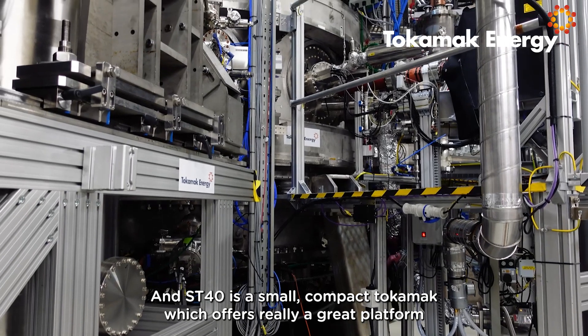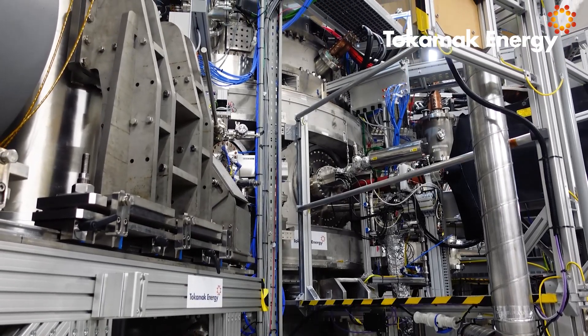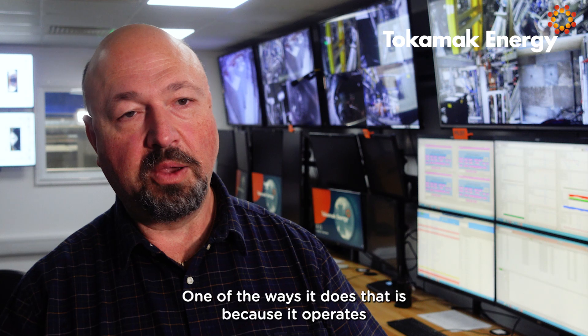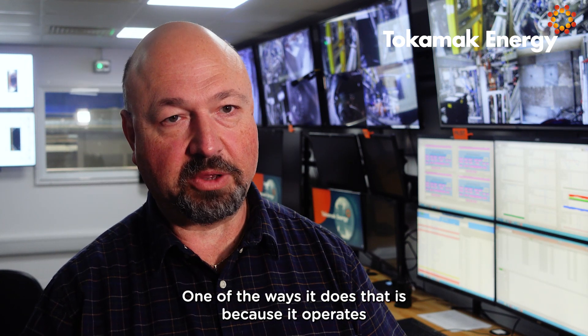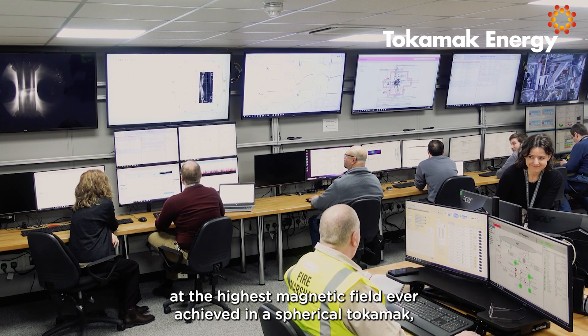ST40 is a small, compact tokamak which offers a great platform to develop and push further the physics of spherical tokamaks. One of the ways it does that is because it operates at the highest magnetic field ever achieved in a spherical tokamak.